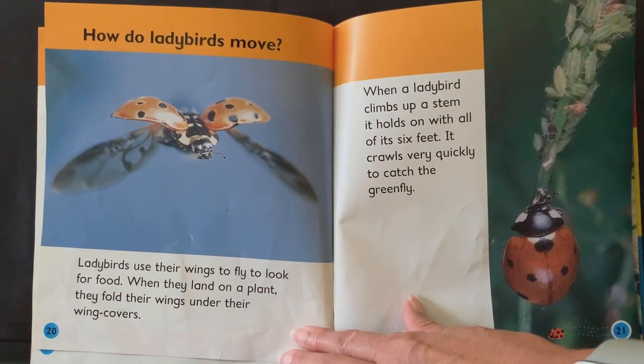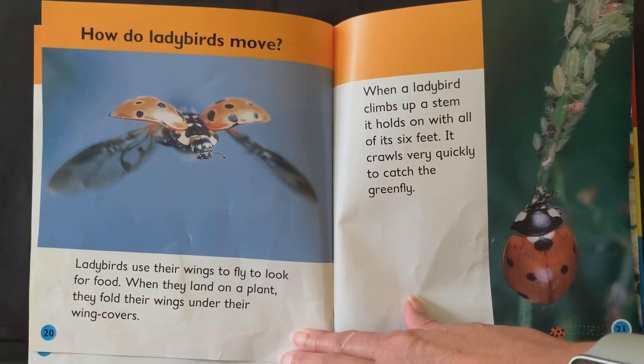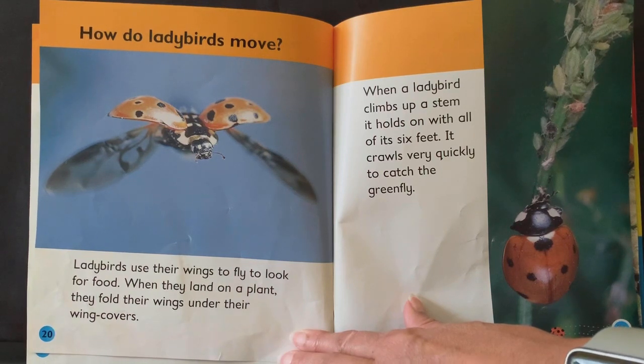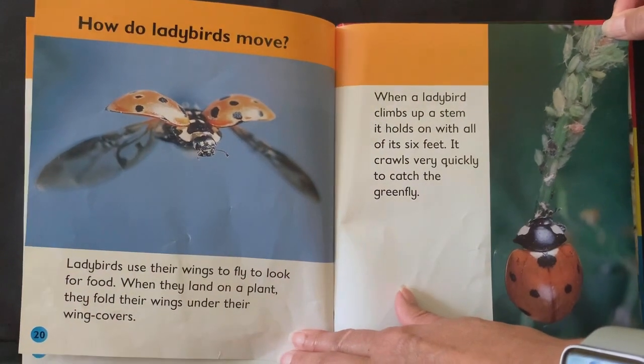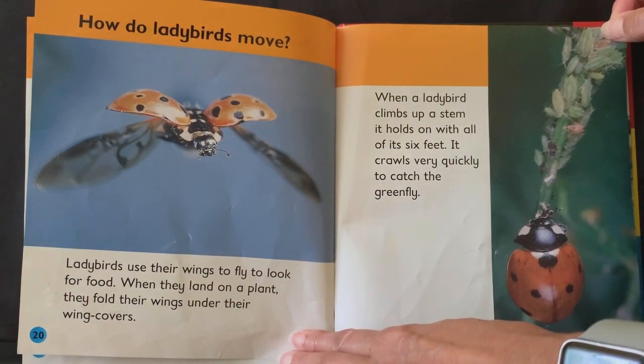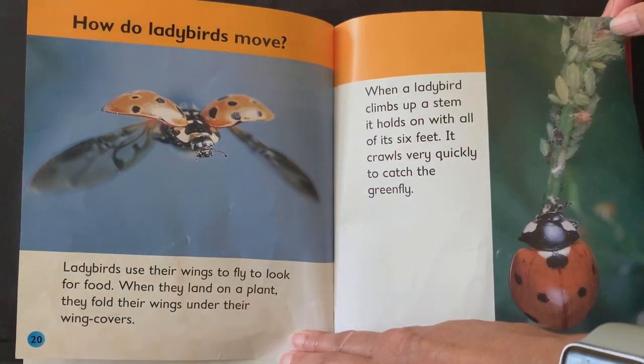How do ladybirds move? Ladybirds use their wings to fly to look for food. When they land on a plant, they fold their wings under their wing covers. When a ladybird climbs up a stem, it holds on with all of its six feet and crawls very quickly to catch the greenfly.